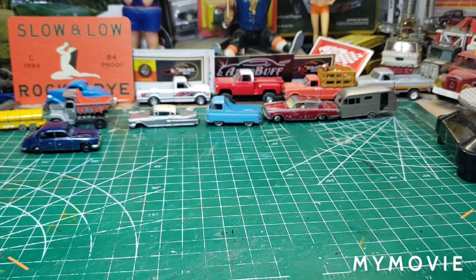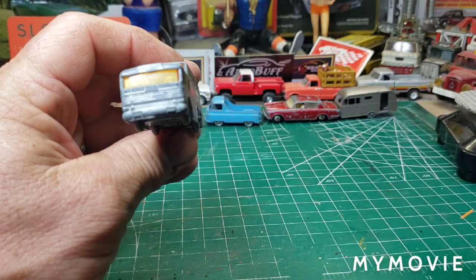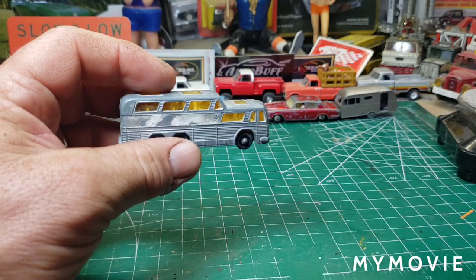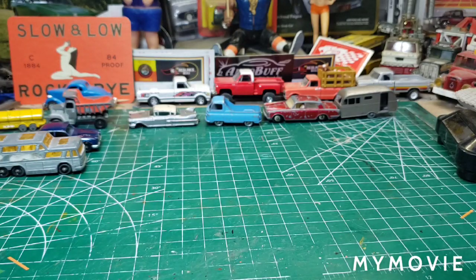And we have the famous Matchbox number 66 Goodyear Greyhound bus. I have yet to do these — I think I have one other one. We'll be touching base on that.